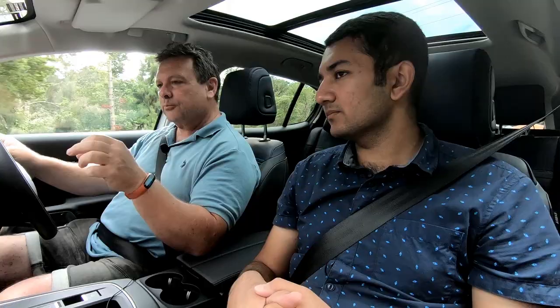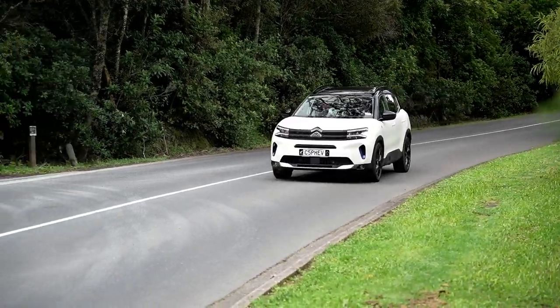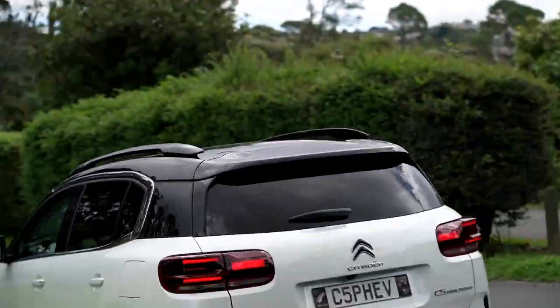The doors open all the way which is great for keeping the interior clean. Tech-wise it's pretty simple - the information delivered to you is concise and easy to understand. On the recharge side, you just put it in B mode to get regenerative charging going. I would have liked two or three different levels of regeneration intensity - it's either off, which is very coasting, or on with a single level of regen.